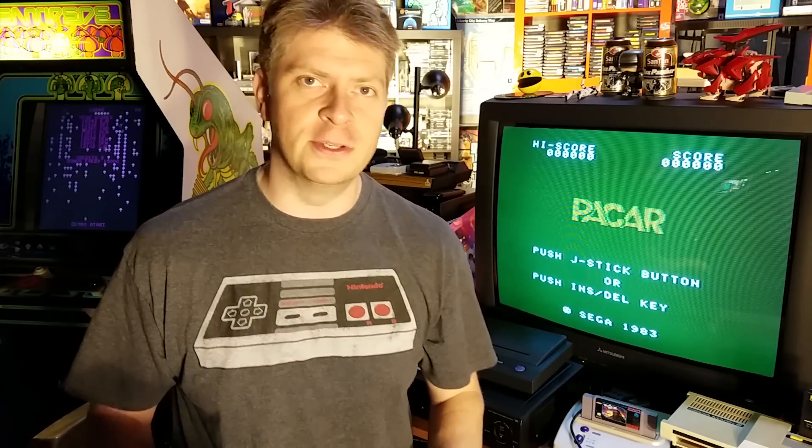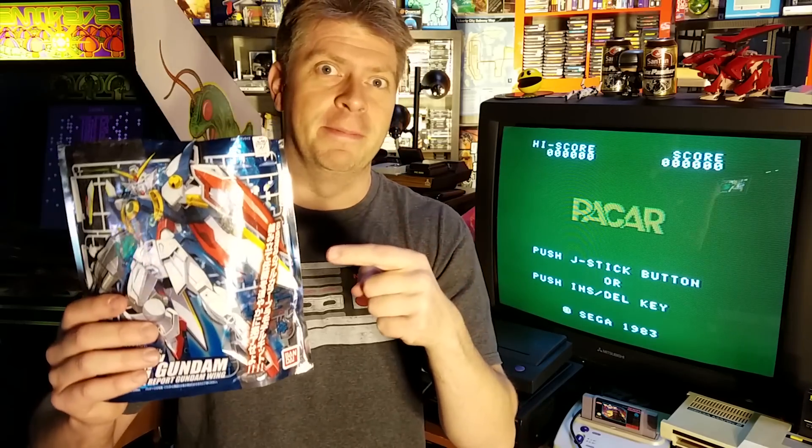Welcome to Classic Game Room where I'm breaking in some new equipment this week for Mecha March Madness. That's right, this review is being filmed by a Gundam, which is really big and very angry looking. Here's a little model of it.